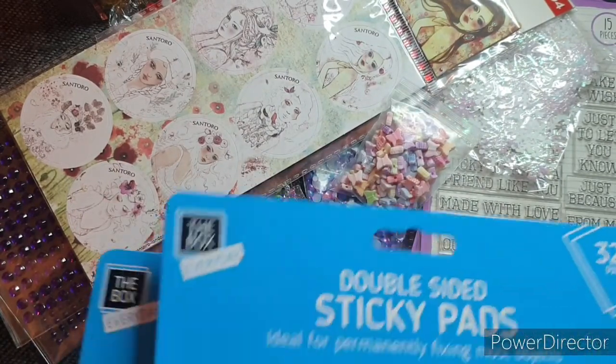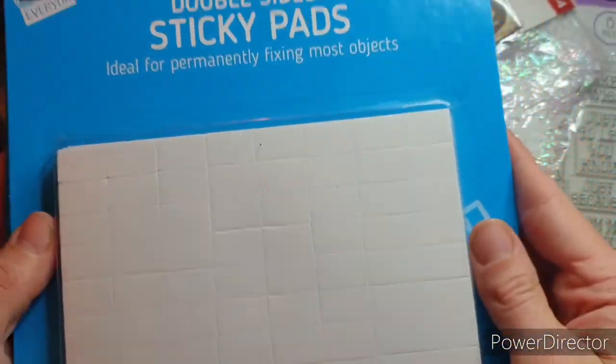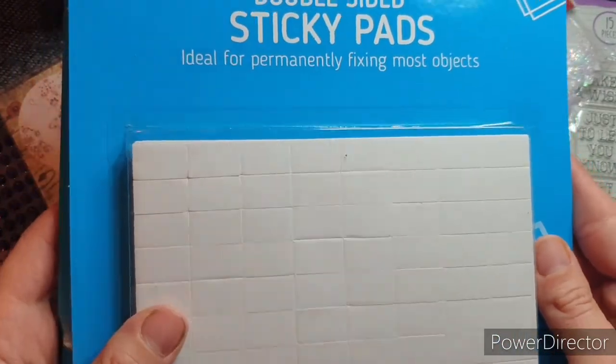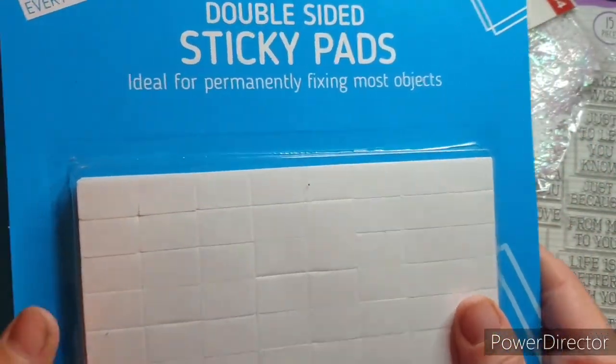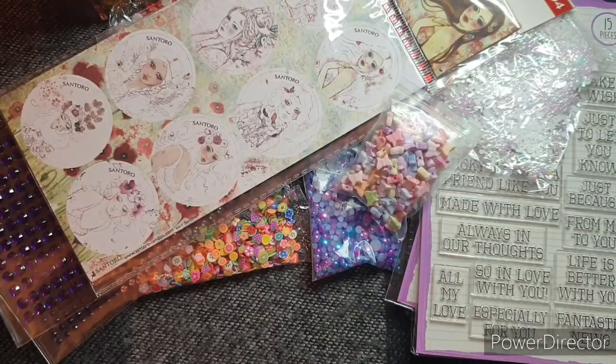Then I had two packs of double-sided sticky pads. Always good to have in the stash — you get 320 in there. I'm running out of room so I'm going to put those to the side.